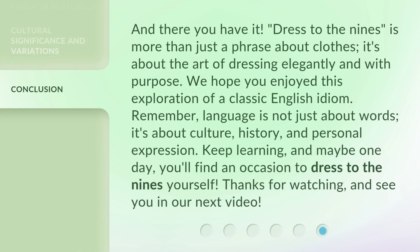And there you have it. 'Dressed to the nines' is more than just a phrase about clothes — it's about the art of dressing elegantly and with purpose. We hope you enjoyed this exploration of a classic English idiom. Remember, language is not just about words; it's about culture, history, and personal expression. Keep learning, and maybe one day you'll find an occasion to dress to the nines yourself. Thanks for watching, and see you in our next video.